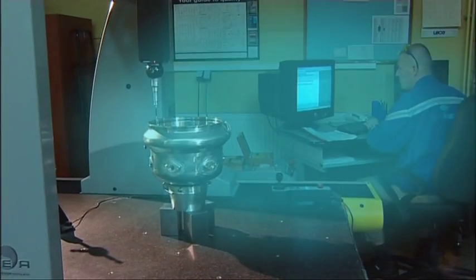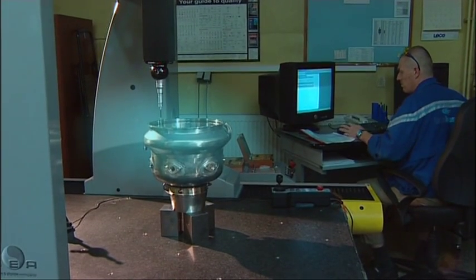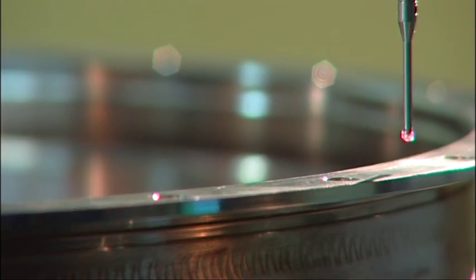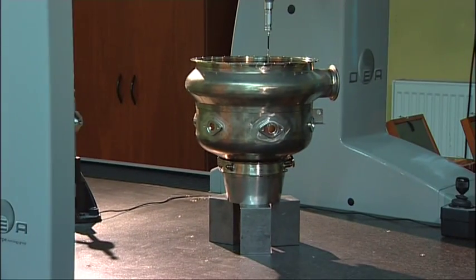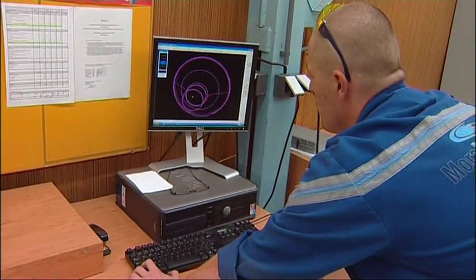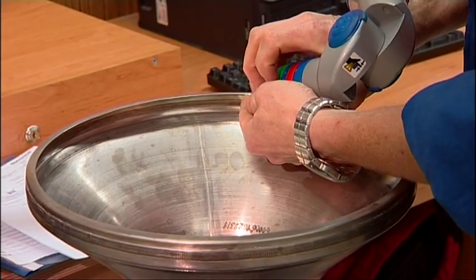Depending on customer requirements, parts continually go through precise inspection measuring methods, such as CMM, X-ray, and Fluorescent Penetrant Inspection, or FPI. CMM uses highly accurate spatial readings by means of touch sensing. Honeywell Aerospace Olomouc uses the 3D coordinate measuring devices of DEA, a FARO measuring arm, and a WORTH multi-sensor machine.